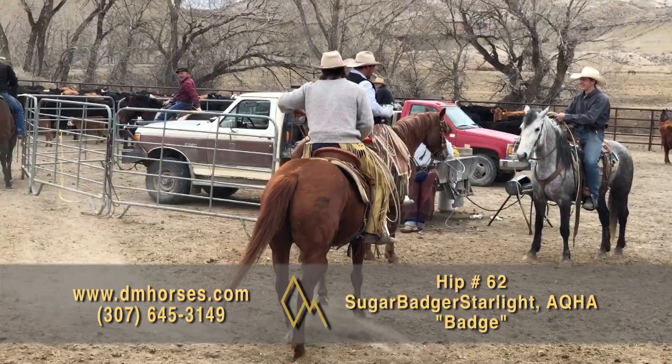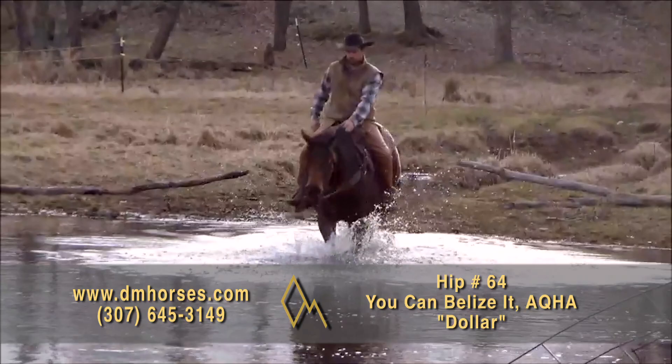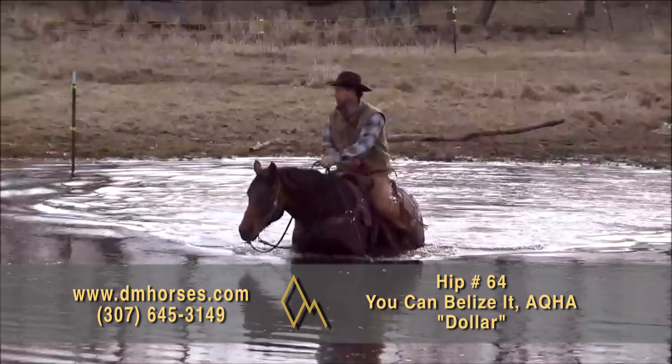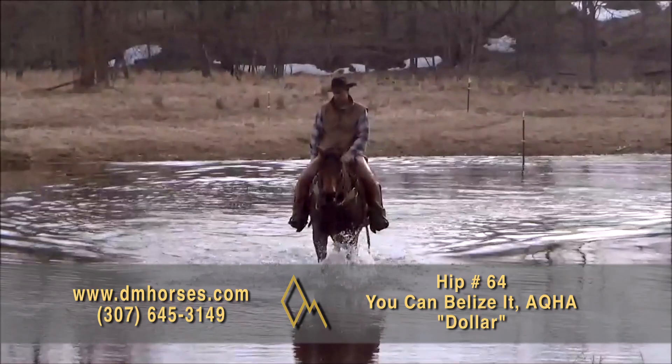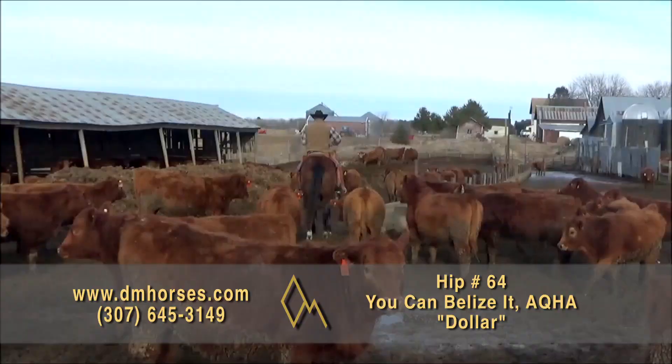Hip number 64, Dollar. Dollar is a 2014 model Bay Gelding. He stands 15-3 hands, 1,250 pounds, and is registered in the AQHA as Can You Believe It. Dollar is a very handsome Bay Gelding that we have really enjoyed. He's sure-footed and goes anywhere you ask him. He trusts his rider and wants to please. Dollar is smooth and easy — he neck reins and works very well from leg and seat pressure. We have ridden him through the deepest snow drifts and water crossings. He loads and hauls great. He is good to saddle and will stand tied all day long. The Hauk family have enjoyed this horse immensely. That's hip number 64, Dollar.